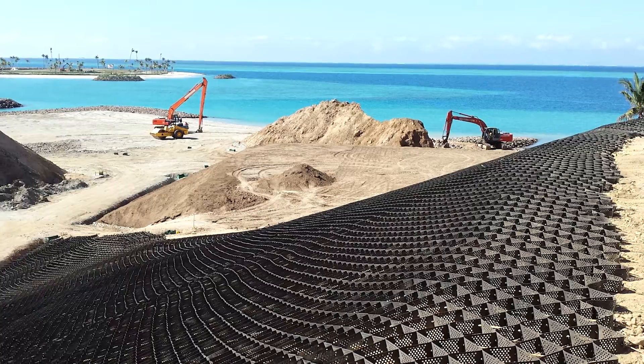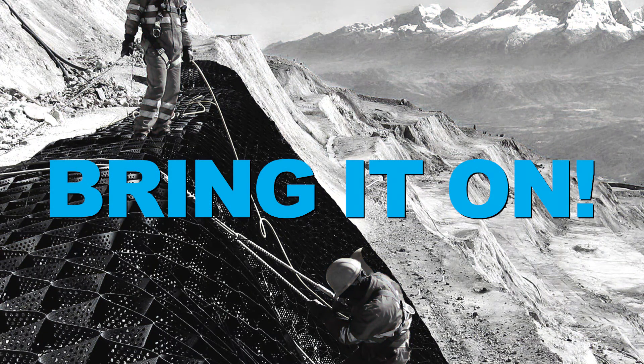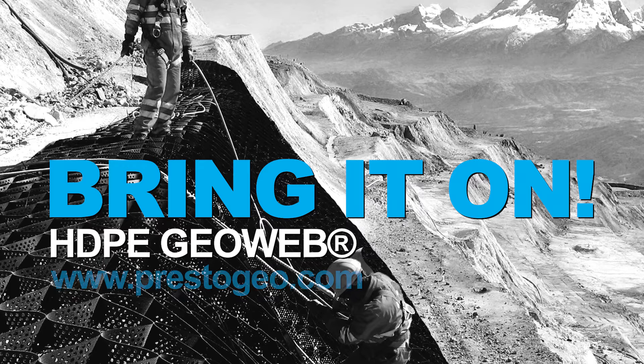There is simply no better way to tackle tough site challenges. We say, bring it on. Presto GeoWeb — www.prestogeo.com